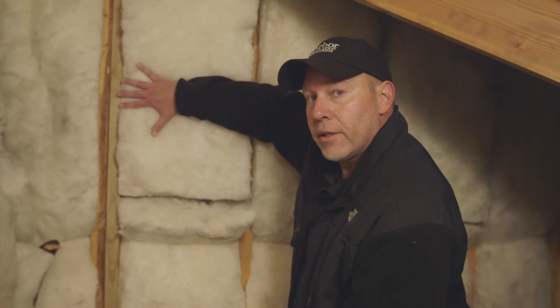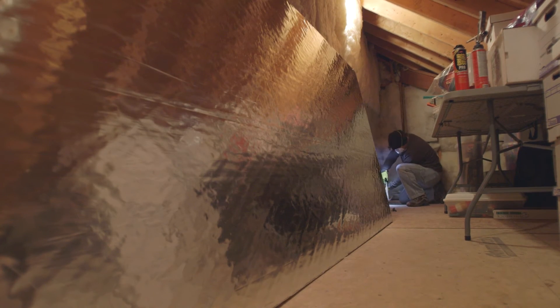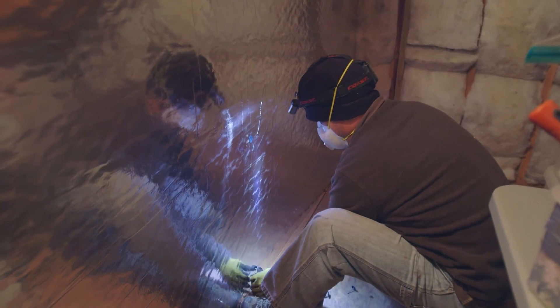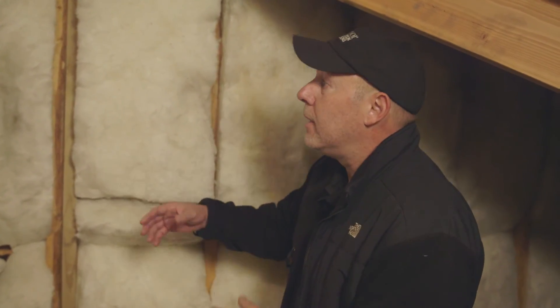It's going to add additional R-value here, and it also has a foil on it which is going to act as a radiant barrier. So it'll resist and reflect heat flow back towards the heat source — in the summertime that heat will reflect back out, and in the wintertime it'll keep the warm air in.